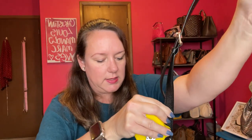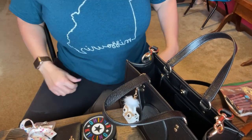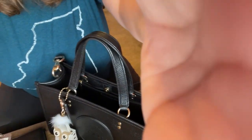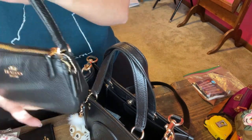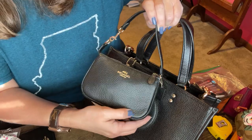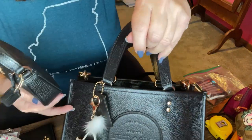Let's pack this baby up. I've got a Missouri shirt on — represent! Let's start with putting my Nolita 15 in. It's also the soft pebble leather but not quite as shiny. There's the Nolita, so that will go in.